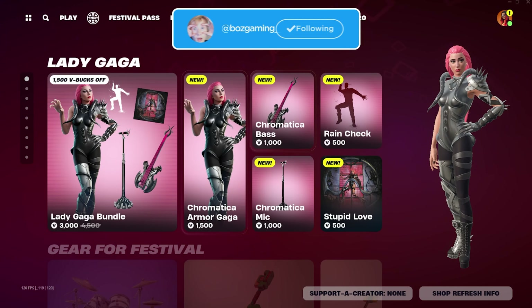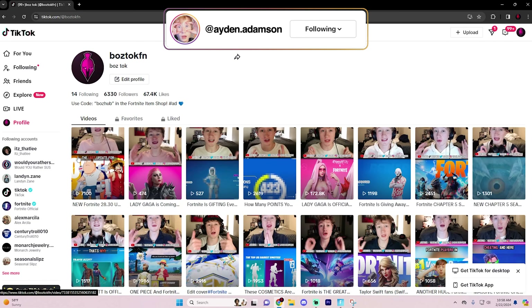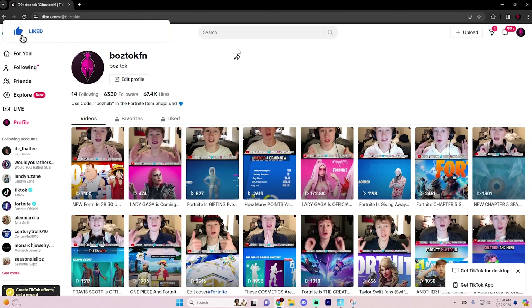On top of that, there is going to be one bonus entry that you guys can go ahead and do, and that's actually going to be following me on TikTok. I'll have my TikTok link down in the pinned comment. All you have to do is follow me over there and then just go to the latest video — which will probably be different by the time I upload this — and just comment down your Epic Games and you'll be good to go.